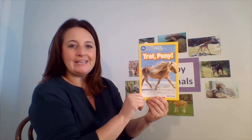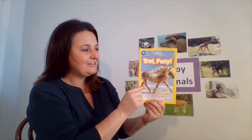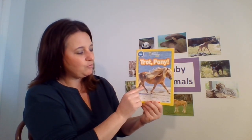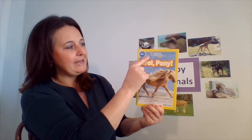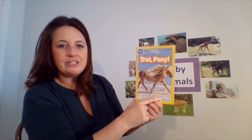Hello everyone, Miss Michelle again from Early Literacy Matters, and we're going to continue on our journey to learn about baby animals. And specifically, here is another book about ponies. This story is non-fiction, so all of the pictures are going to be real photographs, and we're going to learn all about the different types of ponies. So let's get started. Trot Pony by National Geographic for Kids, and our author is Shira Evans.